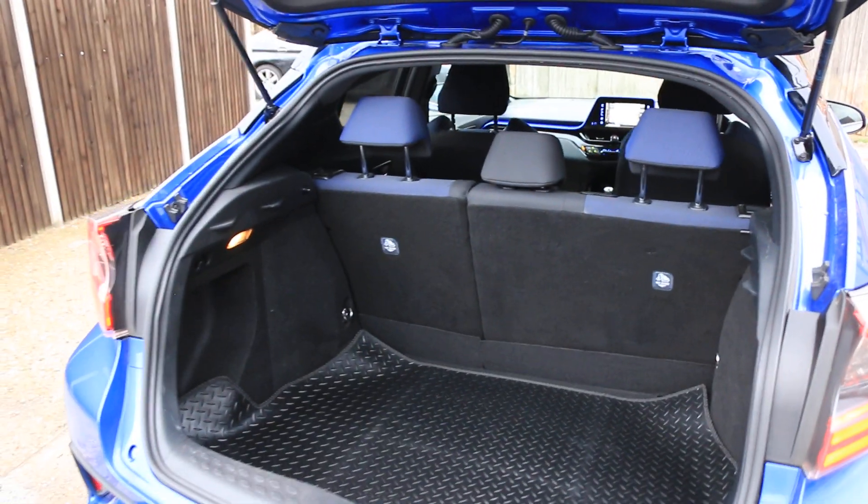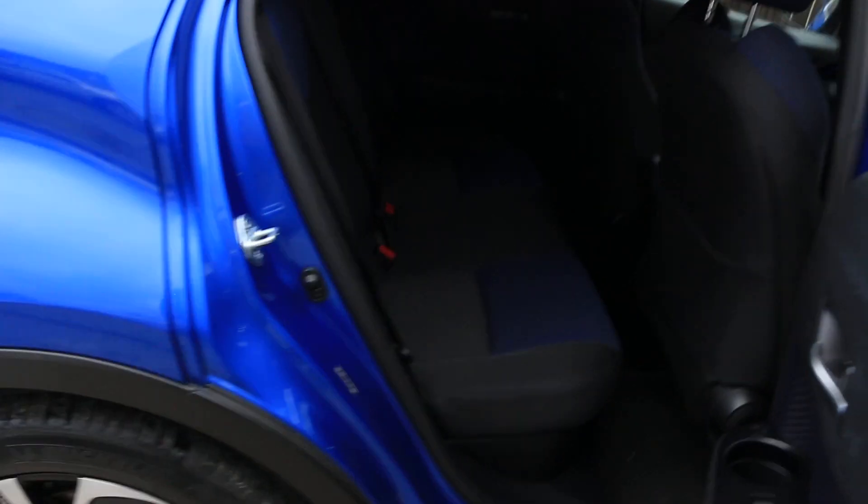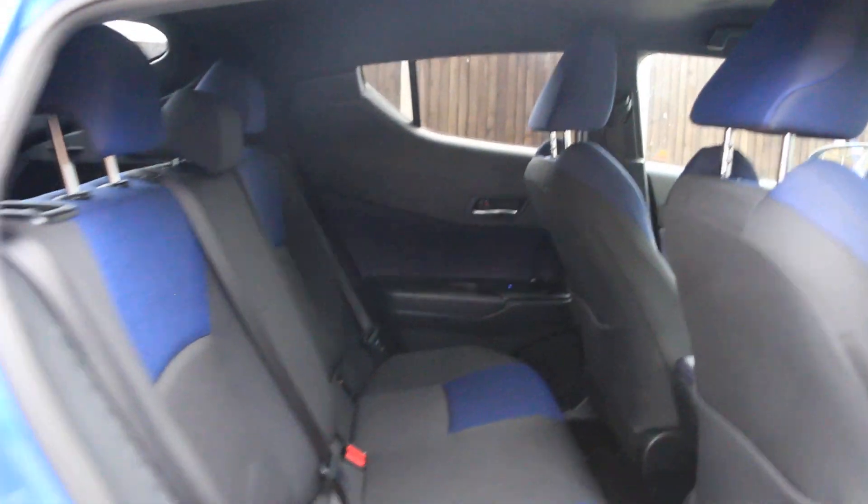Split folding rear seats, velour interior, ISOFIX, five headrests, four electric windows, electric and folding mirrors. The car also has parking assist.